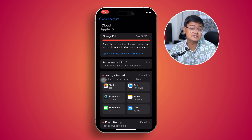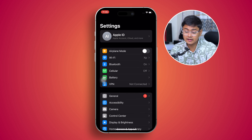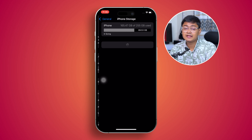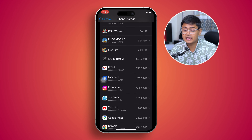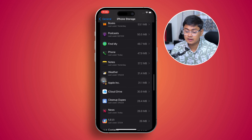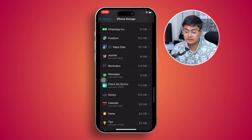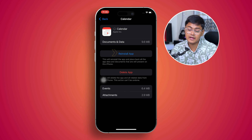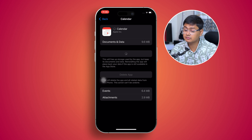If it's still not working, go back to Settings, tap General, then go to iPhone Storage. Find the Calendar application — tap 'Show All' if needed. Tap the Calendar app, then tap 'Offload App', and after that tap 'Reinstall App'. This will remove any bugs or glitches with the Calendar application and should solve the problem.